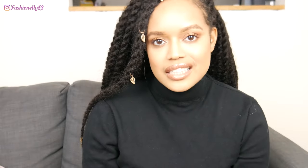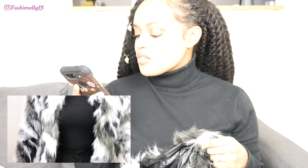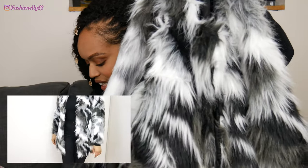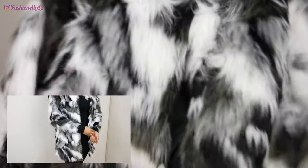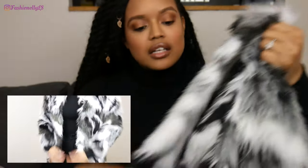Next we have the faux fur open front fuzzy coat from Shein, in size medium. It's white, gray, black, and brown — all kinds of colors. Surprisingly it's warm. I took a couple pictures in it today and I wasn't really cold, so I guess that's a good thing.